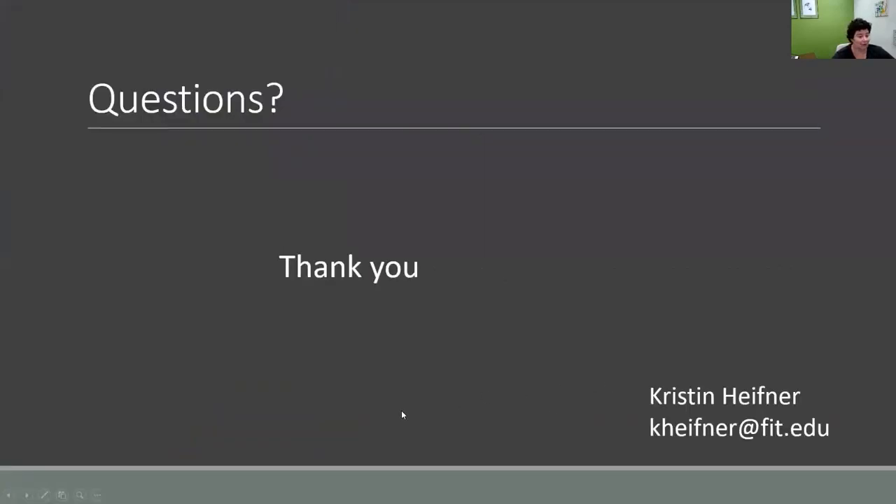Thank you for your attention. If you have any questions, you're welcome to email me. My name again is Kristen Hefner, and my email is listed on the screen. Thank you.